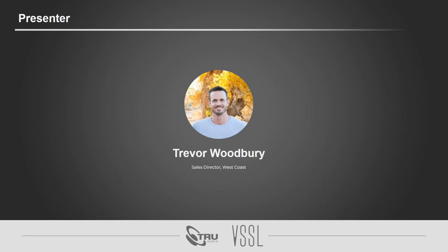My name is Trevor. I am the sales director for the West Coast here at SoundVision Technologies. I've been with the company now for a little over seven years, five of which in sales. I'm loving every minute of it, and we've got a lot of exciting stuff to talk about. We'll dive straight into it and give you a brief overview of what we're going to talk about today.